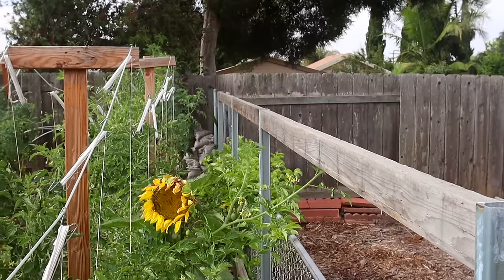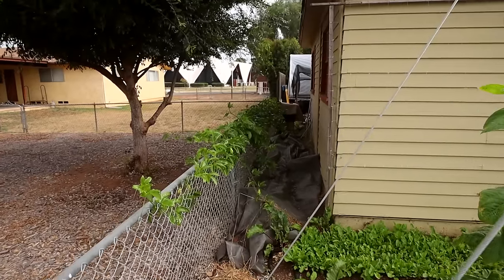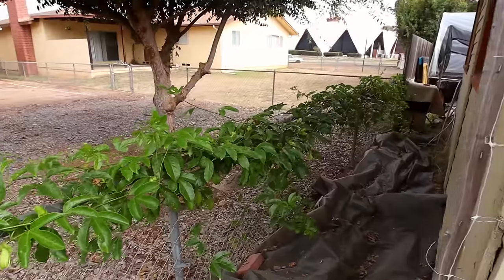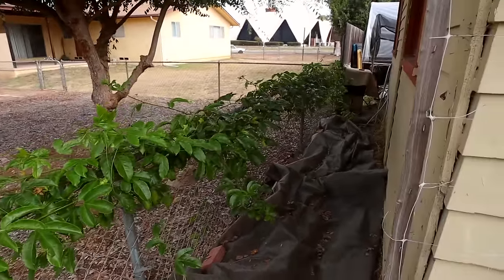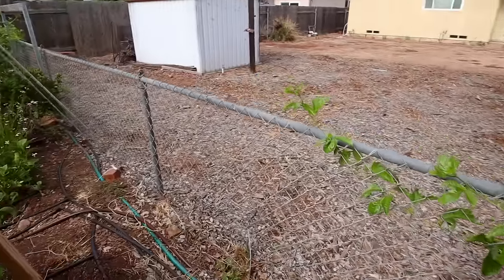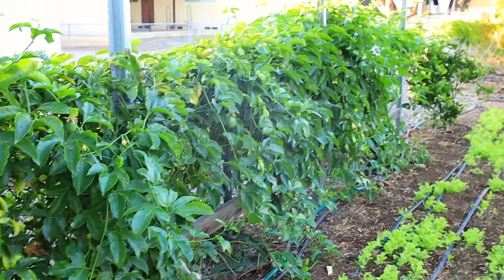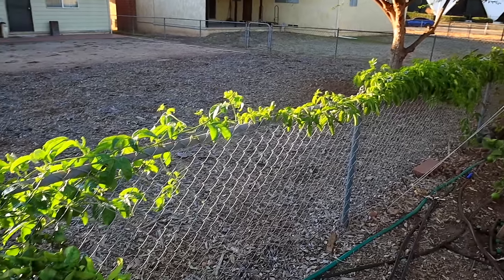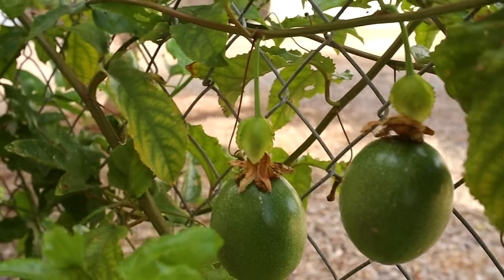The idea is that the passion fruit is gonna crawl all the way down this fence line — I have another passion fruit at the other end and they're gonna meet in the middle. This will give more habitat for insects, give me more fruit to sell, and a little bit more of a windbreak on this fence line. By next year this will be completely filled in with passion fruit, and they've already got some fruits on the vine, which I'm really excited about.